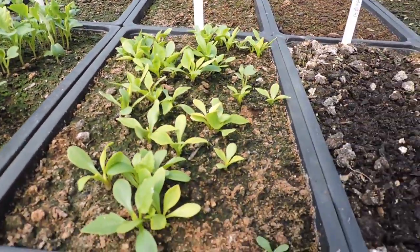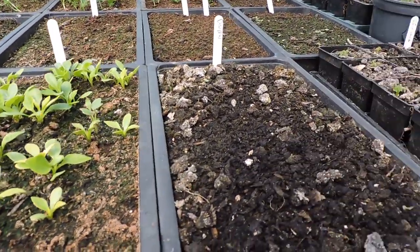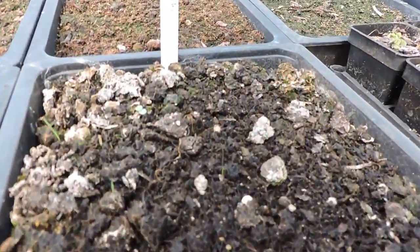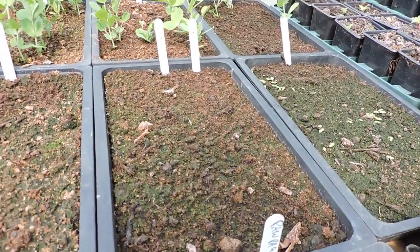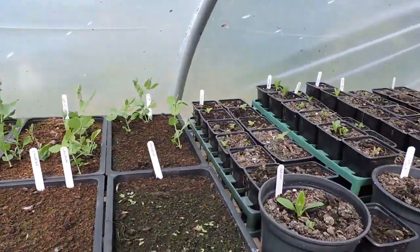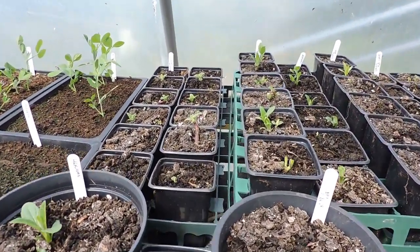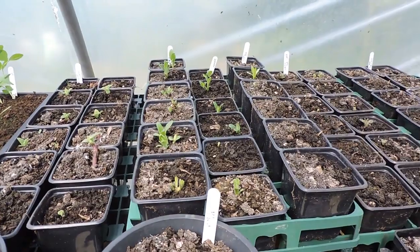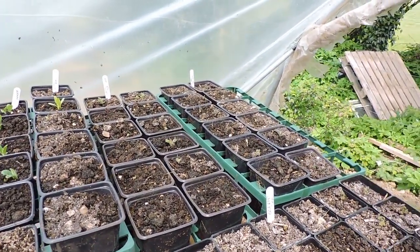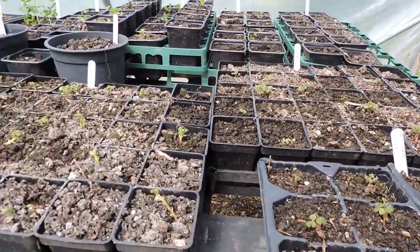And here is some dahlias from seed, so we're going to try to give that a go. Here's some pawpaw seeds — I don't see any having come up yet. Here's some other bits and pieces — there's some forage peas. Here's some more tubers: yacon, various different types of Jerusalem artichoke, and another variety of yacon there. More types of ocas.